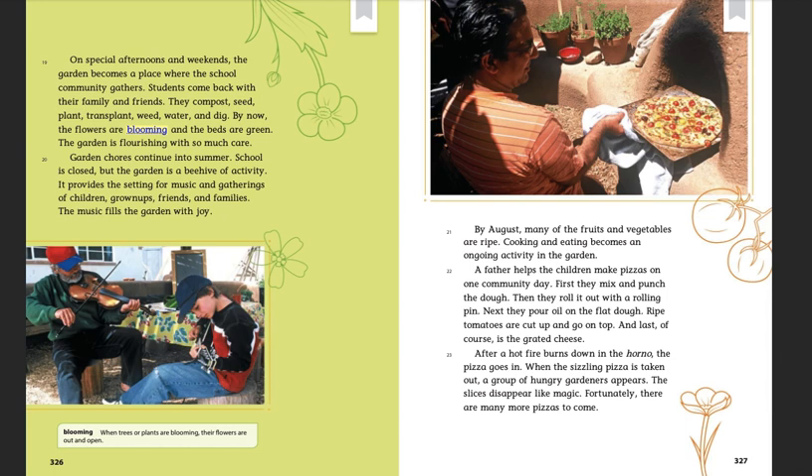By August, many of the fruits and vegetables are ripe. Cooking and eating becomes an ongoing activity in the garden. A father helps the children make pizzas on one community day. First, they mix and punch the dough, then roll it out with a rolling pin. Next, they pour oil on the flat dough. Ripe tomatoes are cut up and go on top, and last, of course, is the grated cheese. After a hot fire burns down the horno, the pizza goes in. When the sizzling pizza is taken out, a group of hungry gardeners appears. The slices disappear like magic. Fortunately, there are many more pizzas to come.